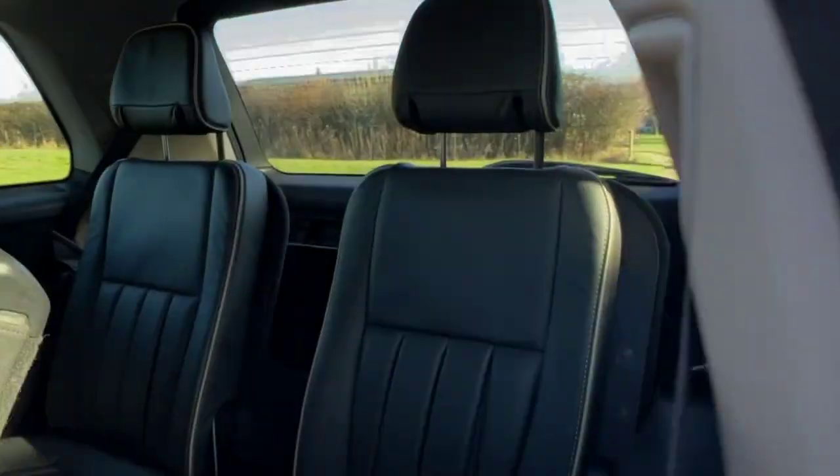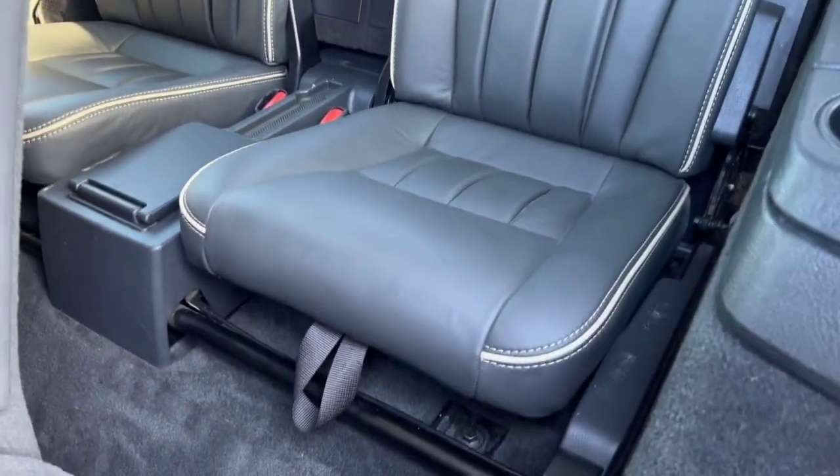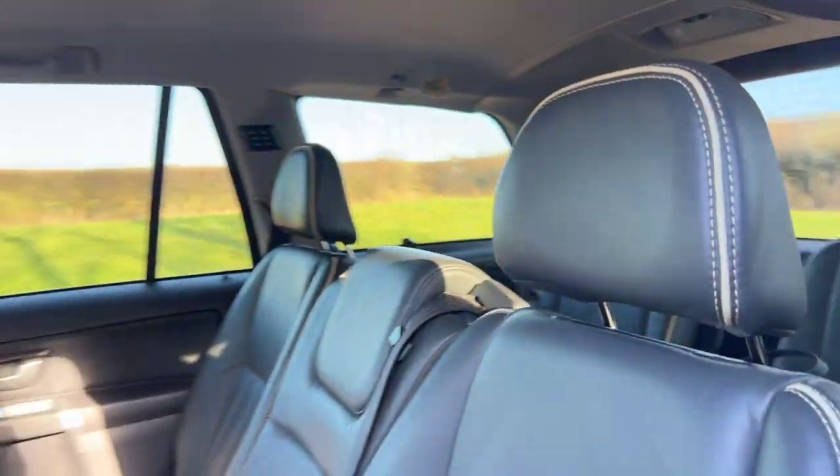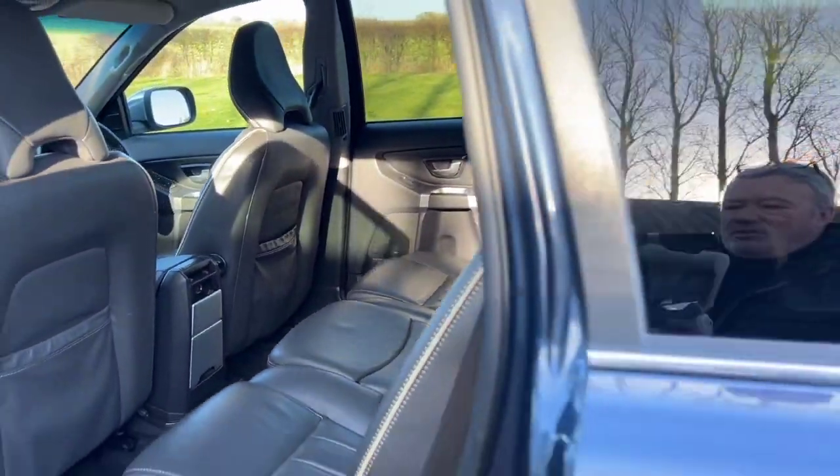Obviously in there at the moment we've got the rear seats up, so there's the seven seats — the two in the third row that makes it a seven seater.